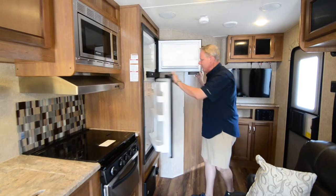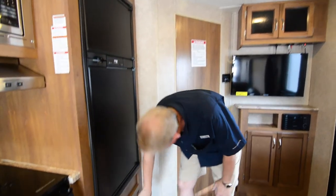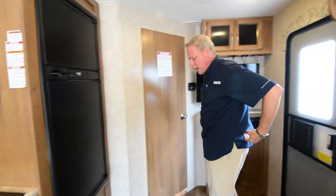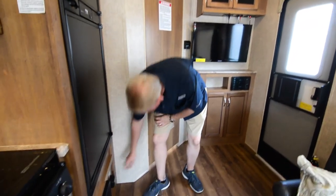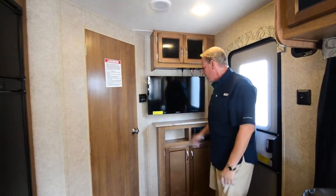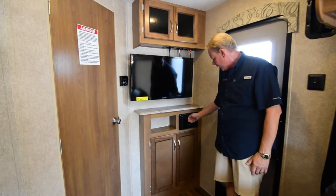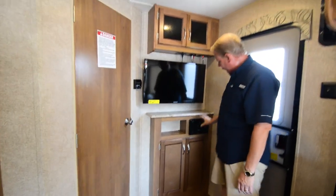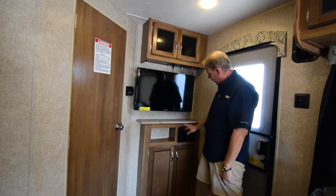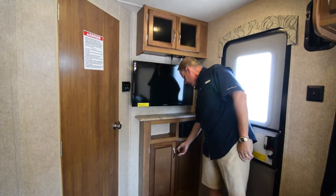Back here is our full-size Norcold refrigerator — runs off of electric and off of propane. Down below here are our fuses and breakers, so you've got all your 12-volt and 120-volt switching there. Right here is your CO2/LP gas detector. Over here it comes fully equipped with your flat-screen television. Right here is your stereo, which also has a DVD player built in, and we have these set up so that any picture being shown on the television has its audio output into this stereo, so you can use your ceiling speakers to make the audio from the television easier to understand.